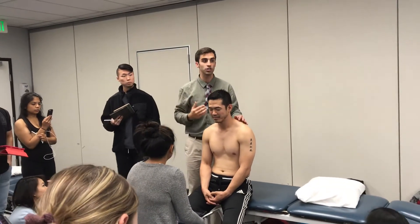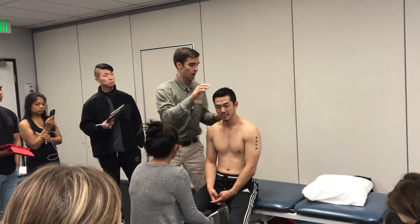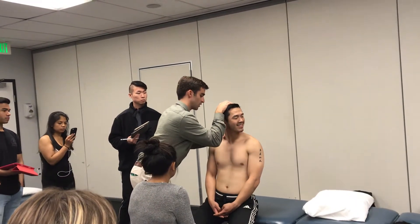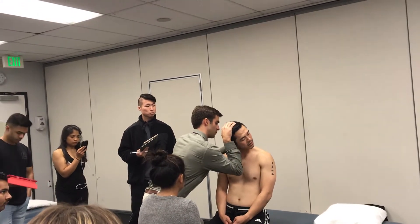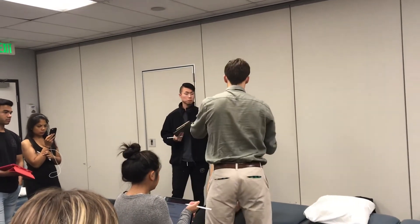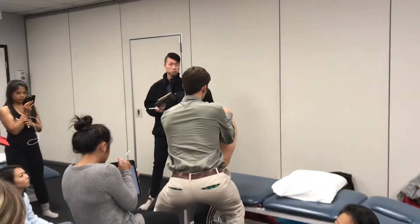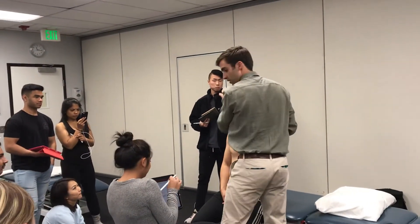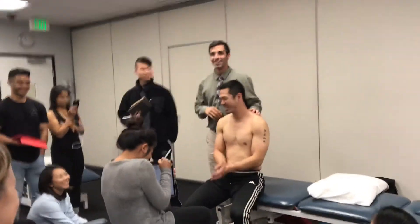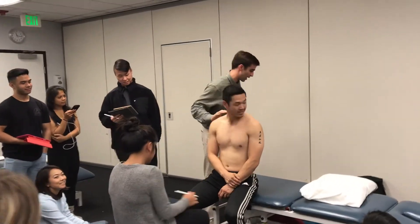Rotation might be restricted to either side, so you're really looking at how this side moves relative to the other. You might get a different feel on one side versus the other. You can then correlate that with our next test.